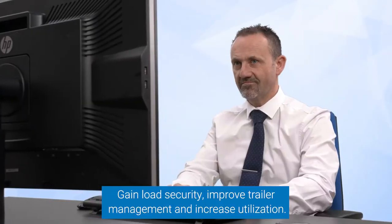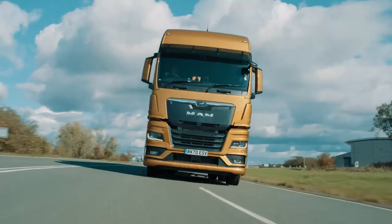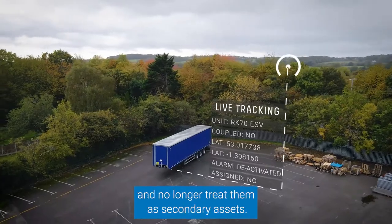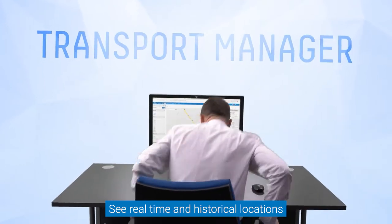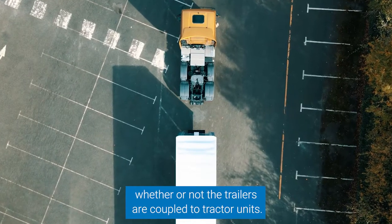Gain load security, improve trailer management and increase utilization. Fully track your trailers independent of tractors and no longer treat them as secondary assets. See real-time and historical locations whether or not the trailers are coupled to tractor units.